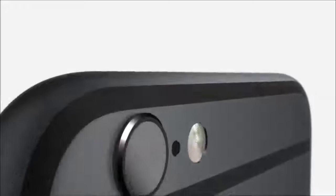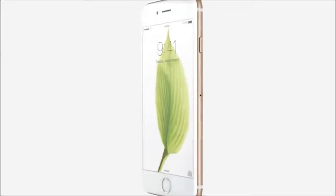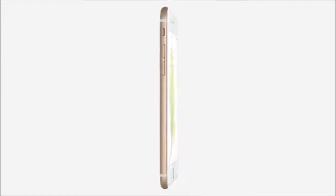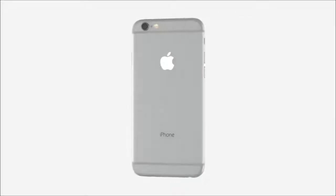A truly great product is ultimately defined by the integration of its hardware and software. Developing an iPhone with a larger and more advanced display launched one of the most significant design and engineering efforts since we introduced the original product. With a 4.7 inch display, iPhone 6 becomes taller and wider. We made the design dramatically thinner while developing a smooth continuous surface that is comfortable to both hold and use.